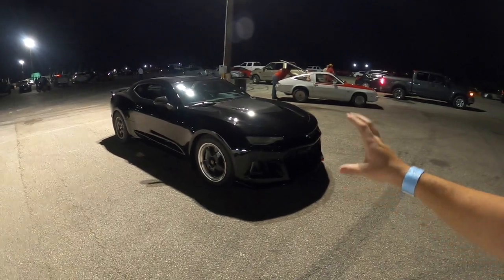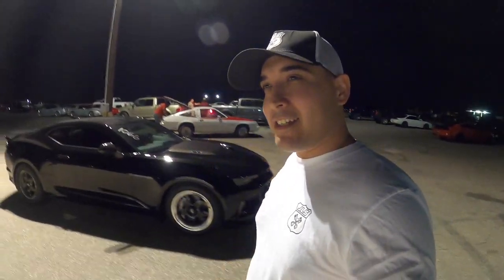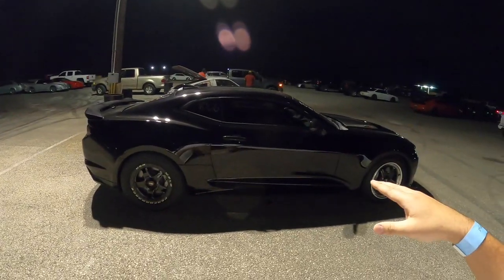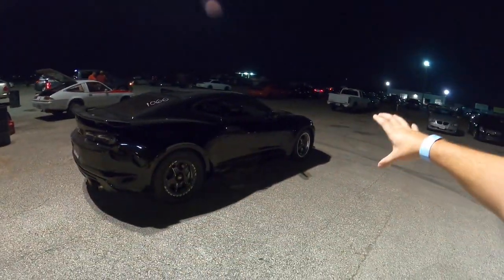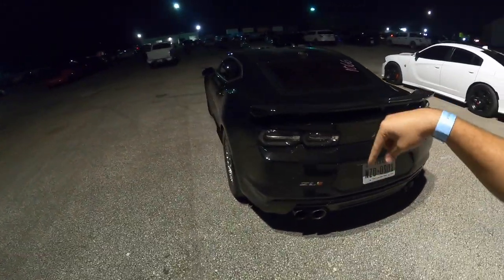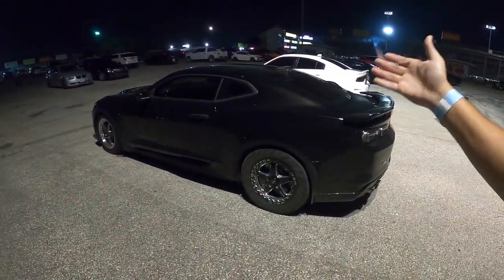Comment down below what you think about how this car is running — 10.18 at 135 mph with just intake and headers, trapping 135 mph on E45. This thing is amazing. I love the ZL1 — by far the best choice I could have made. I don't regret one bit selling the SS and getting this, even though the SS was faster overall. This car is just so much more impressive doing what it's doing on the bare minimum of mods. Let me know — is it overperforming or underperforming?